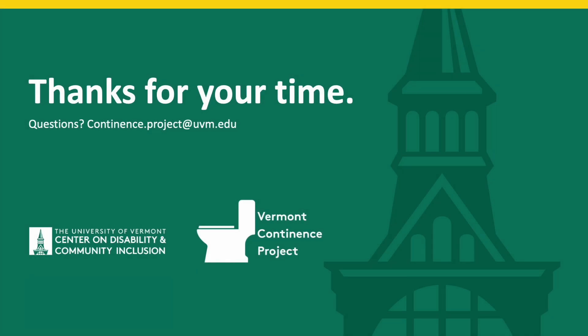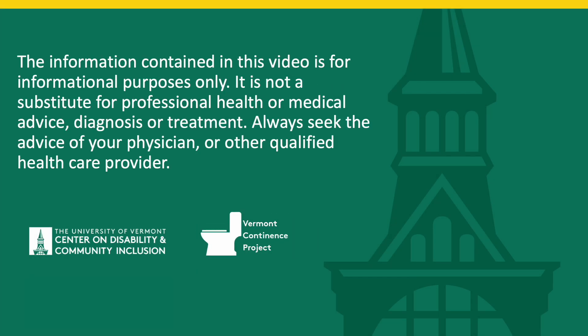Thank you for taking the time to watch this. The information contained in this video is for informational purposes only. It is not a substitute for professional health or medical advice, diagnosis, or treatment. Always seek the advice of your physician or other qualified healthcare provider.